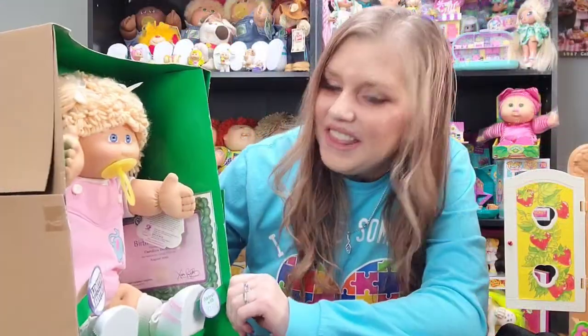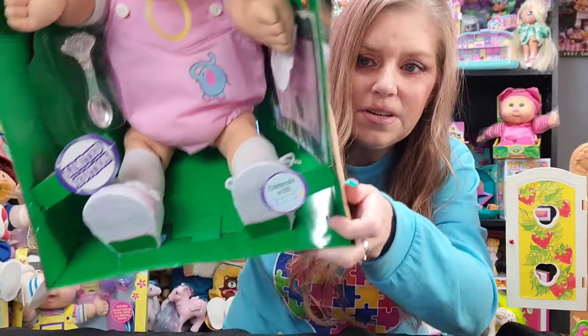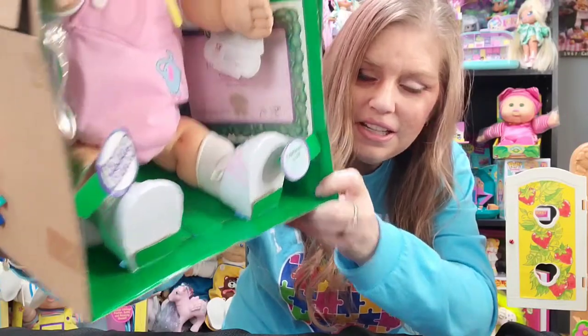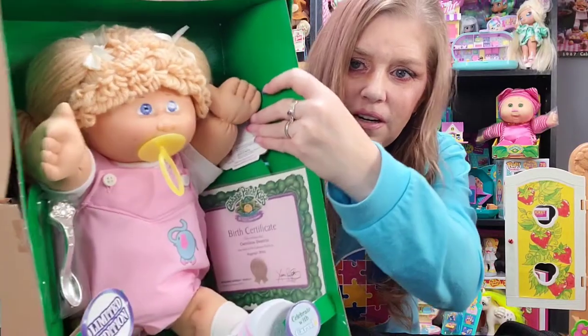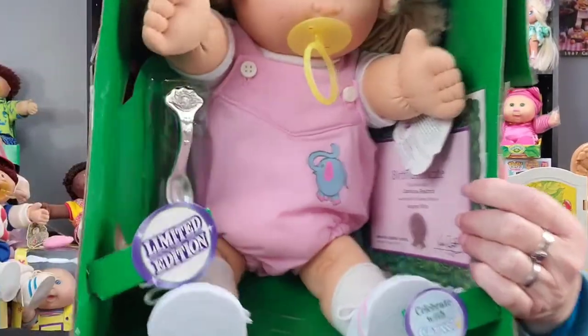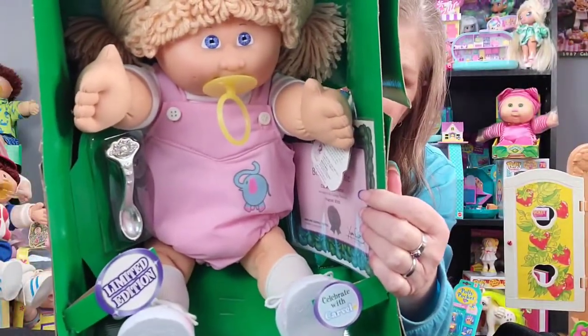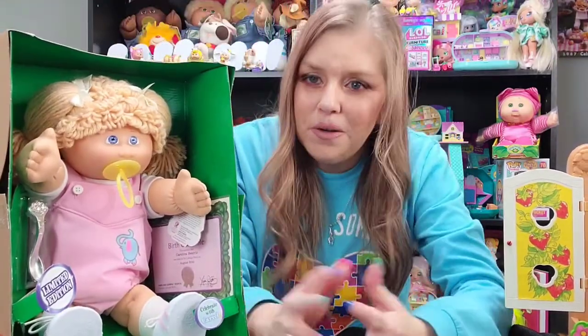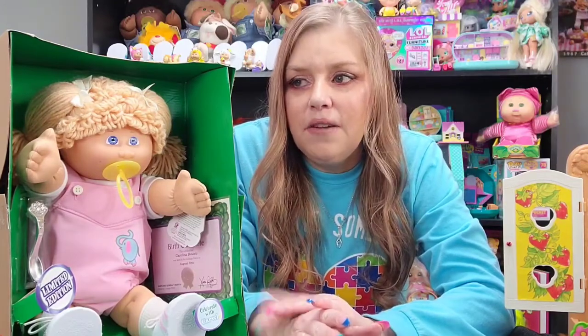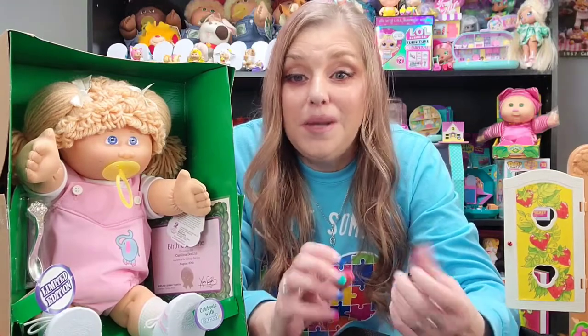I'm going to take the outer portion off so you guys can see her from head to toe. There she is — those are the sneakers with the little pink stripes on the side. She comes with her birth certificate right there, and it says her name, Carolina Beatrice. There's a little spoon on the side and it says 'limited edition.' These kids were limited edition, and if you know this channel you've probably seen a ton of them because I love them. It's one of my favorite editions to collect.